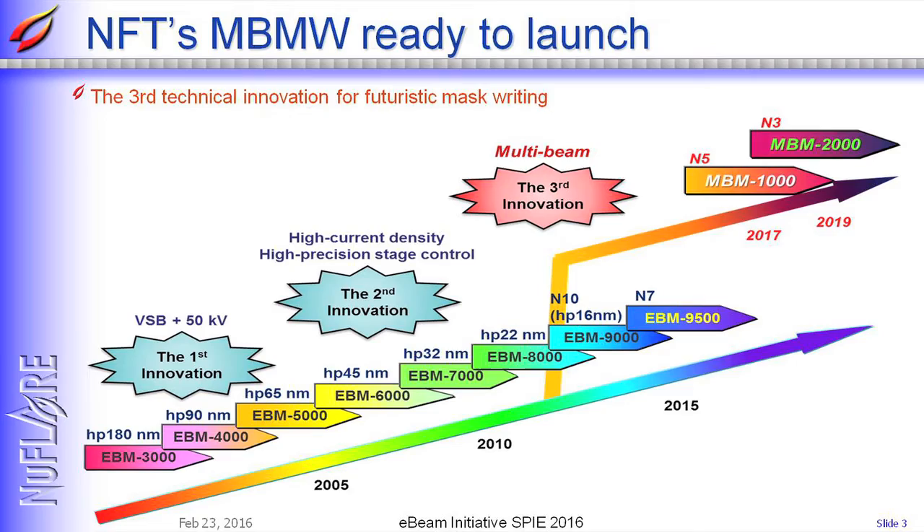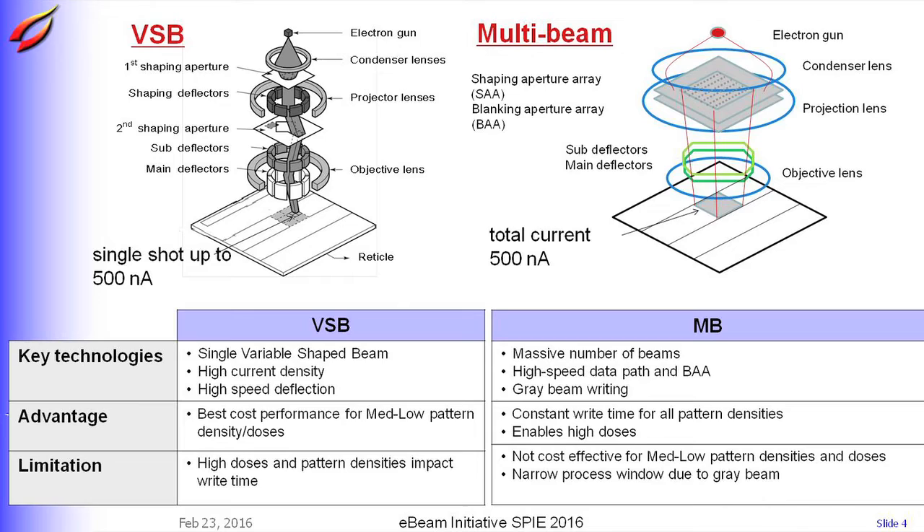This diagram shows the VSB system. It has a shaping deflector for variable shaped beams and deflectors for beam positioning. Key technologies for VSB writers are firstly single variable shaped beam, high current density, and high speed deflection. Currently, VSB writer is a leading edge mask writer.